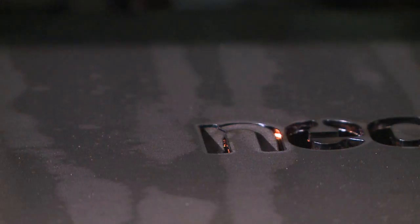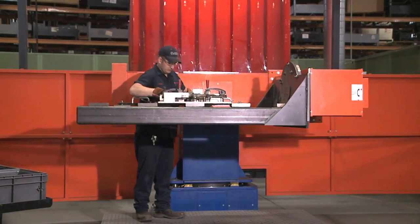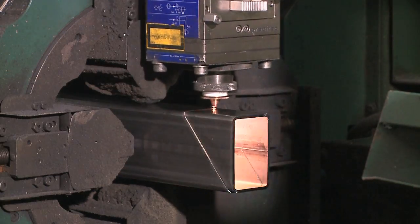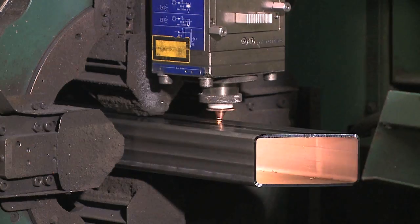Since the industrial revolution, manufacturers have been striving to make more products better in a shorter time and for less money. Automation has made this possible, but with automation comes complexity.